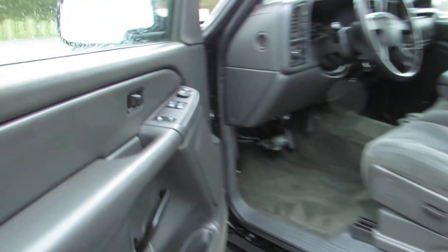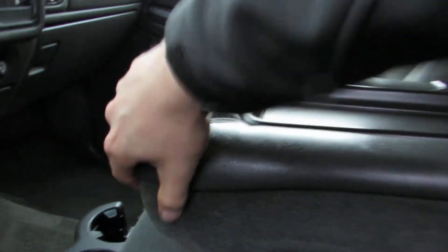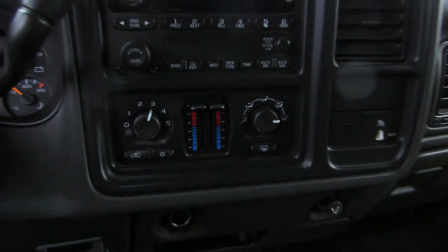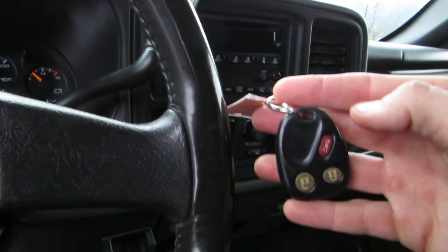With power windows, power door locks, power mirrors, power driver's seat, it's got the flip-up console and middle seat in the centre. It has the CD MP3 player, air conditioning, dual climate control, cruise control, push-button four-wheel drive. It also has the factory keyless entry remote.